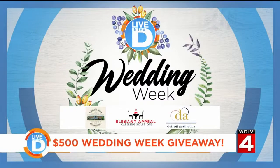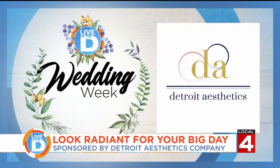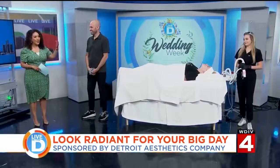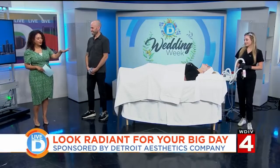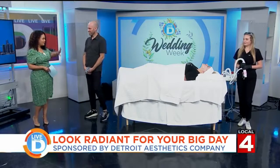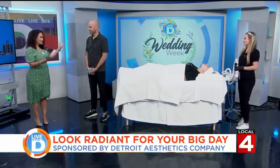Today, Detroit Aesthetics Company in Plymouth is here to show how you can get a radiant glow in time for the big day. We want to welcome back the founder Kyle Farr, and also Nicolette Orlando and Keisha Spain, who are here to demonstrate how this all can happen, which we're super excited about. Welcome back to the show.